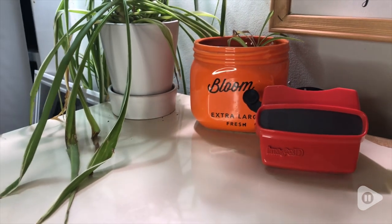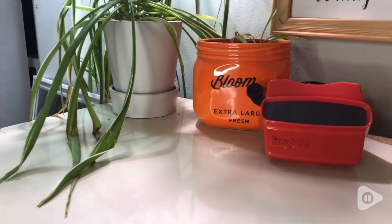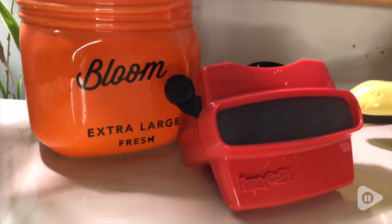This retro viewfinder was actually a gift that was given to me and I absolutely love it. Not only is it a cool decoration on display, but anytime anyone picks it up they can relive some of the cherished memories that I enjoyed with a dear friend of mine, and it always brings me much happiness.